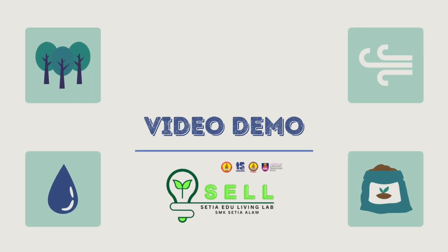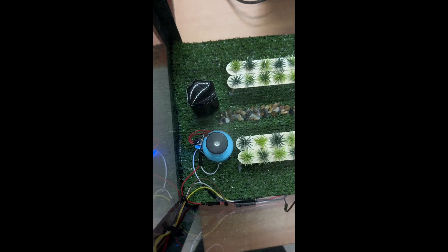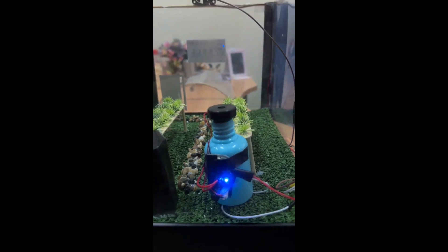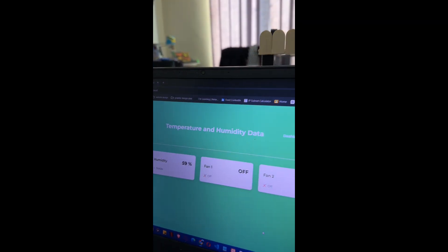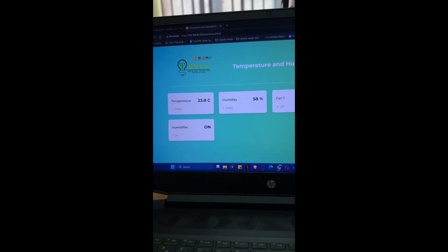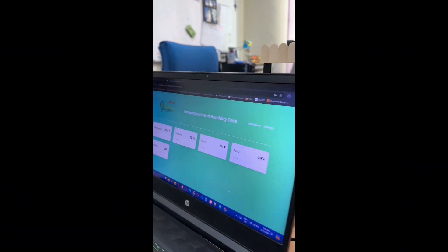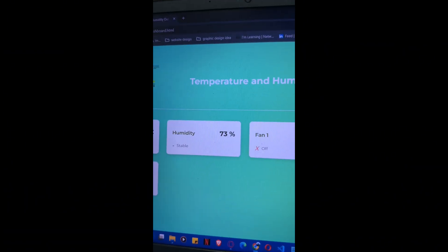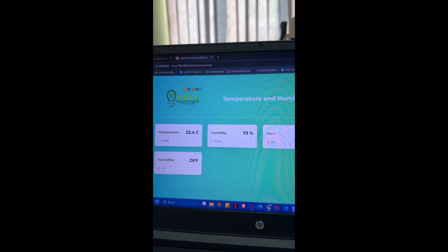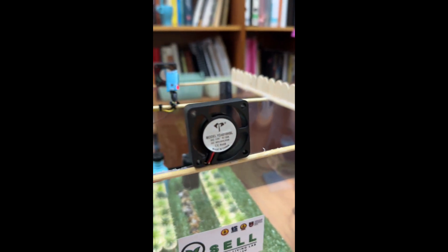Now let me show you the video demo. This is when the humidity inside the greenhouse is below 70% and the humidifier is on. This is when the temperature inside the greenhouse is above 26 degrees Celsius and the fans are on.